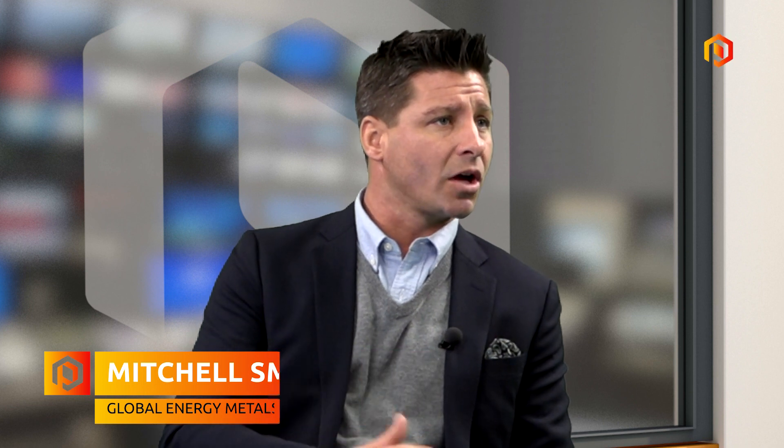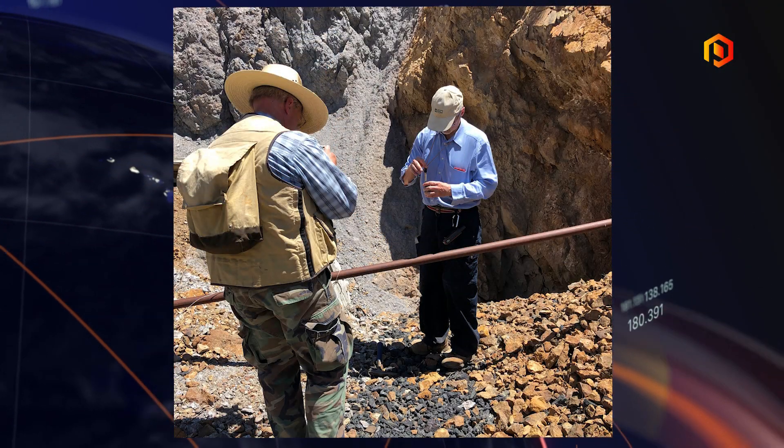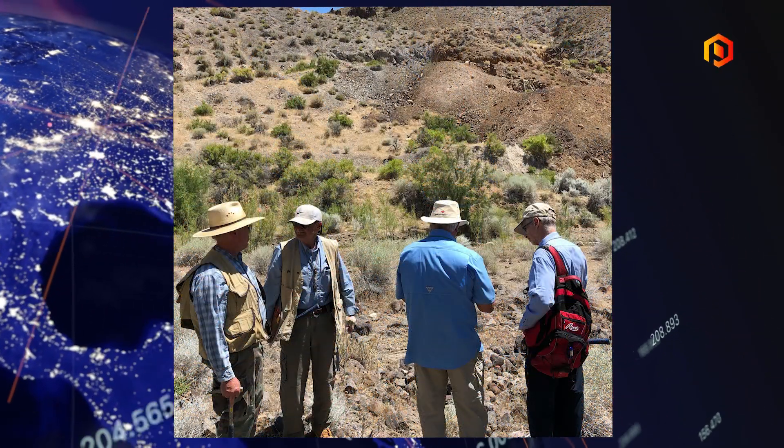Mitchell, let's get caught up to date on what you're doing in Nevada — the summer program is over. We had a very productive and busy summer. We were able to do a site visit to the Nevada project, the Lovelock Mine in Nevada, about 150 kilometers away from the Tesla Gigafactory. While we were there, we did some surveying and surface sampling of rocks on site, outside of the adits.